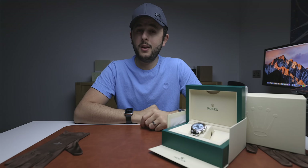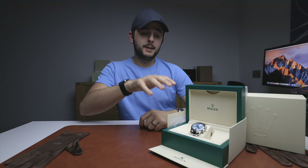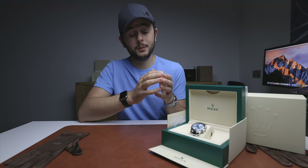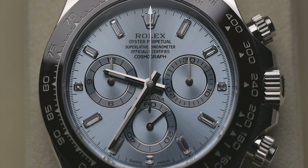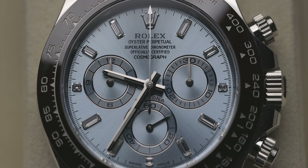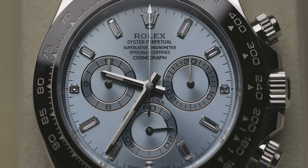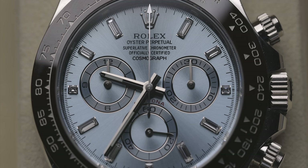But if you compare it to the so-called hard-to-find ceramic steel Daytona, there are hundreds and hundreds of that watch available. Let's dig a little bit deeper — this is not just a standard 116506. This is the 116506 with the baguette diamond dial. Digging further on Chrono24 as of today, the 23rd of September 2020, there are only 17 of them available online for sale — plus this one.